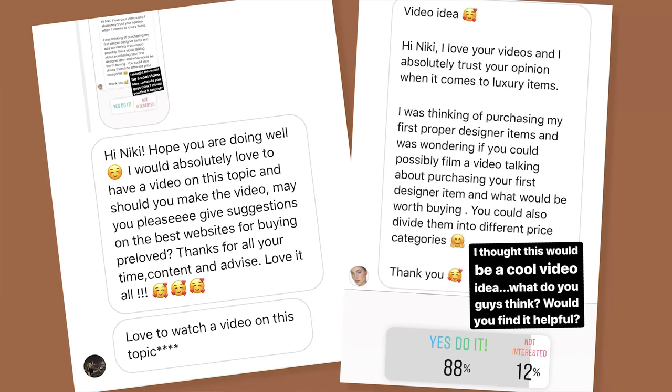You reached out to me on DM and said that you were in the market for your very first luxury investment and you wanted me to create a video suggesting my top luxury investments for every budget. So that's exactly what today's video is going to be about.